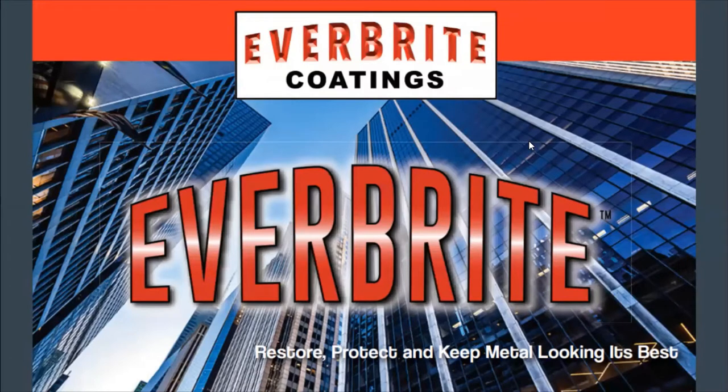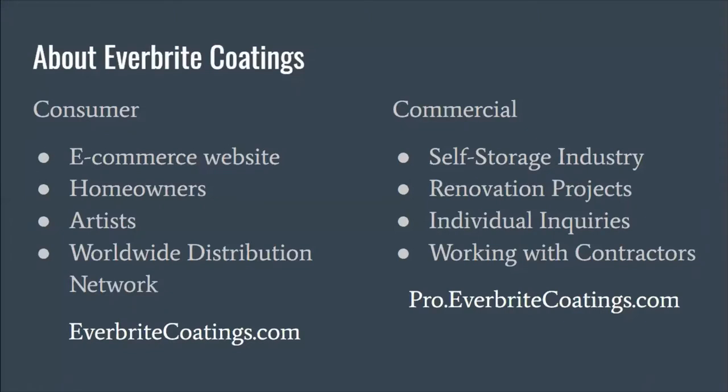We're going to be talking about Everbright Coatings today and how it can be used to restore facades and building structures. A little bit about Everbright Coatings: we have been in business for 30 years.